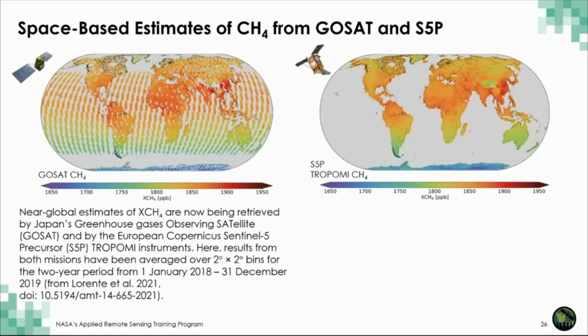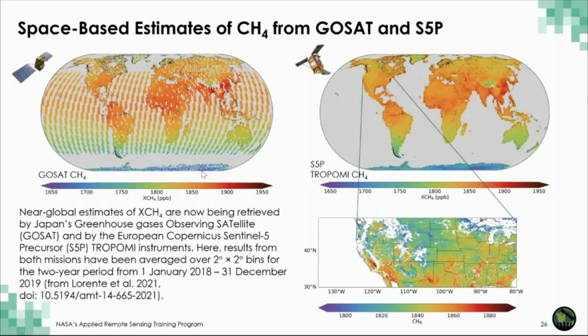We make very similar observations of methane with instruments like the Japanese GOSAT and the European Copernicus Sentinel-5 precursor TROPOMI instrument. GOSAT makes a few hundred measurements over the entire Earth every day, which can be compiled over monthly intervals to produce very good coverage. TROPOMI makes measurements at much higher resolution than GOSAT and can characterize methane concentrations associated with things like fossil fuel extraction sites over West Texas or natural wetlands like those around the Mississippi River.